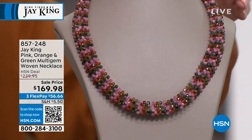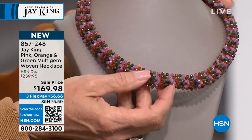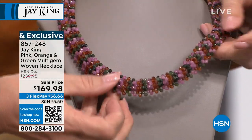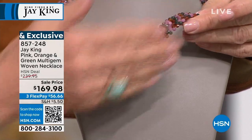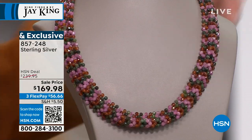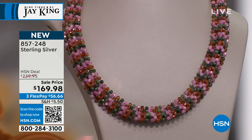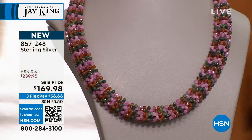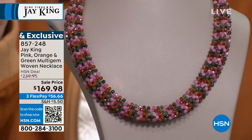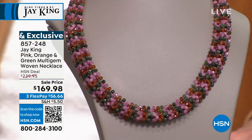I've been blessed to work with Jay now for 20 years, and I've never seen them do anything like this. This is what's called the pink, orange, and green multi-gem woven necklace — it's literally woven. Look at the dimension. The texture to it is incredible. We also have beautiful matching pieces: a stretch bracelet and earrings. This was well over $239, and you're looking at pink tourmaline, orange garnet, green nephrite jade bead, all woven together. That's a masterpiece.